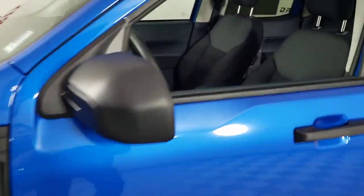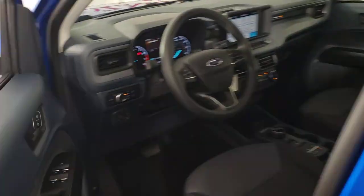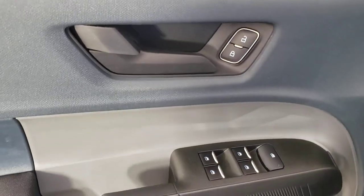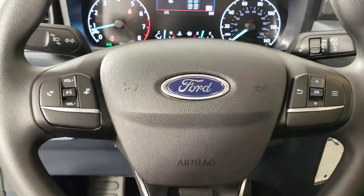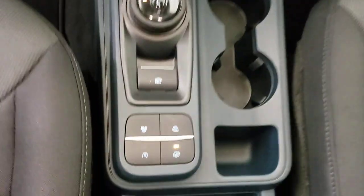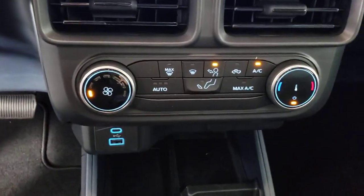These are just some of the great options this vehicle comes with: keyless entry, steering wheel audio controls, trailer hitch, Wi-Fi hotspot, alarm, electronic stability control, traction control, tire pressure monitoring system, passenger vanity mirror, and automatic headlights.